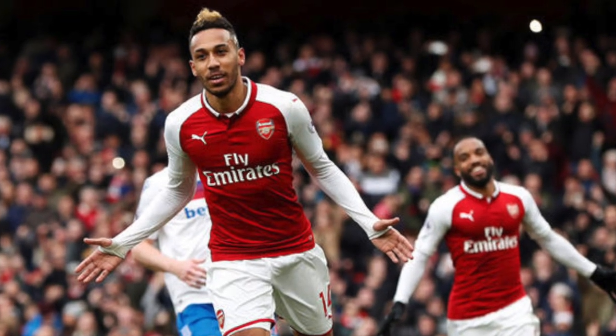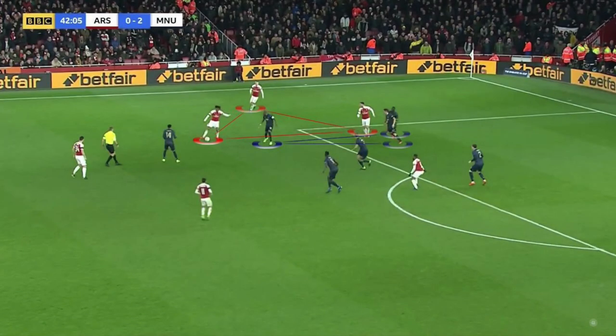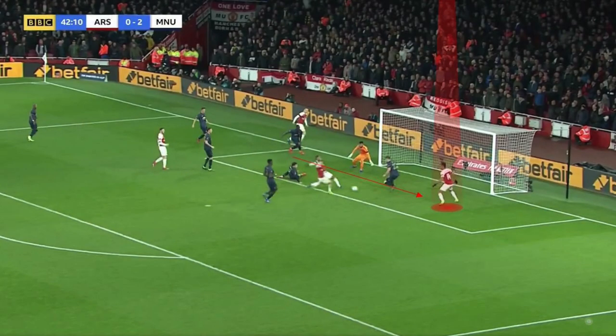Eventually, Arsenal only needed a 3v3 situation to score their first goal. Both Herrera and Bailly follow the run of Kolasinac, which allows Ramsey to get free. Ramsey puts in a low cross, and Aubameyang scores.